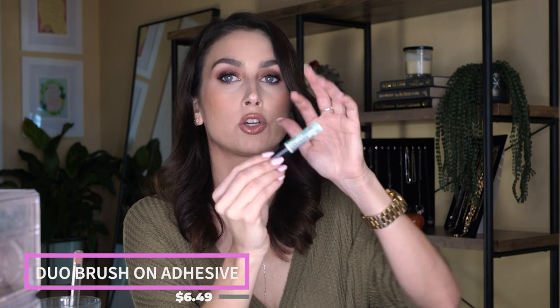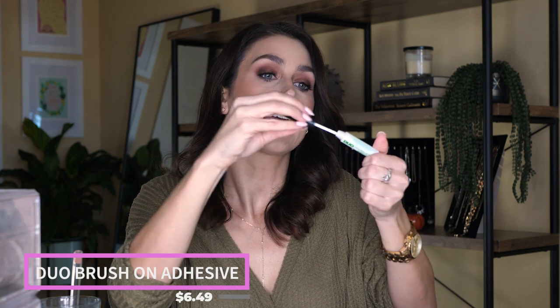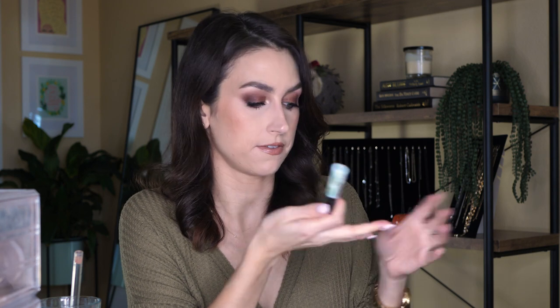The only place I've found the Kiss trio lashes is in-store at Walgreens, but I'll put a link below if I find them online. The lash glue I use is the Duo Brush-On Adhesive with Vitamins — it's the one with the green writing on it. I like the brush-on way better than the squeeze tube because I can control it better. I can do a video on applying lashes if that's something you're interested in — let me know.